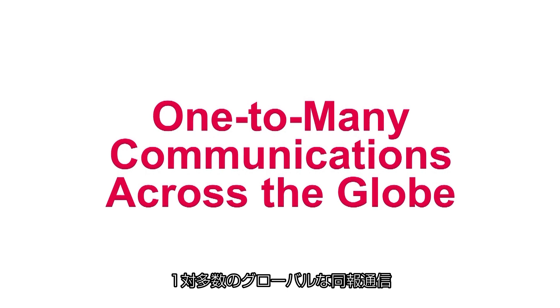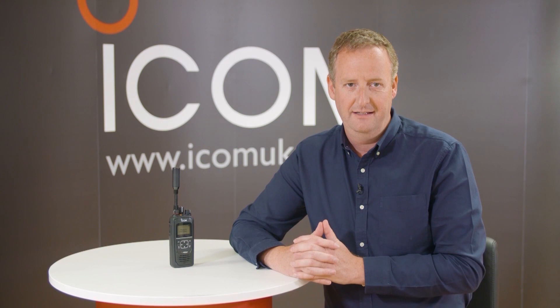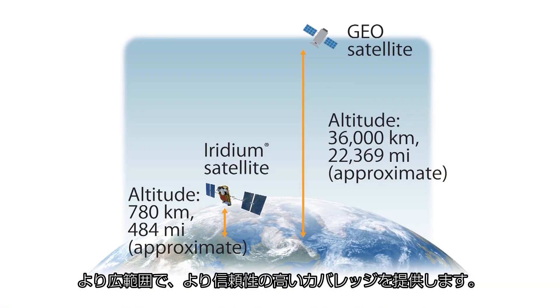The ICSat100 uses the Iridium satellite network which covers the whole earth, including both poles, and can provide wide area global communication anywhere on the planet. Using 66 low earth orbit satellites, it provides broader, more reliable network coverage compared with geosynchronous equatorial orbit satellites.